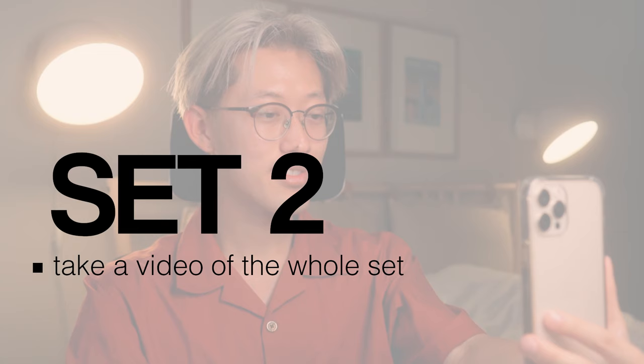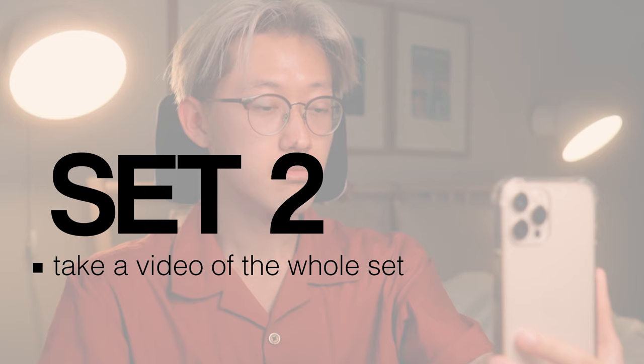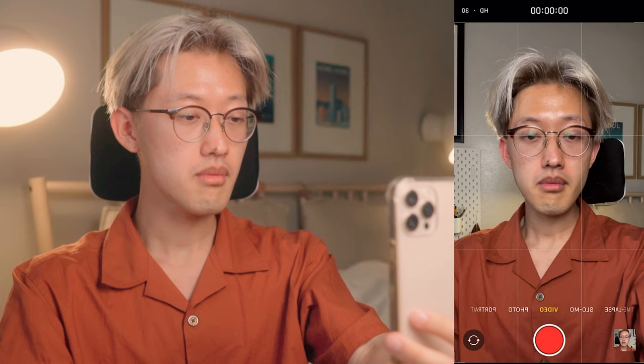Going into the second set — I want you to pull out your phone and turn on the front-facing camera. Start recording and we'll be going through the same exercise as the first set, only this time you get to see yourself. All right, let's get started.